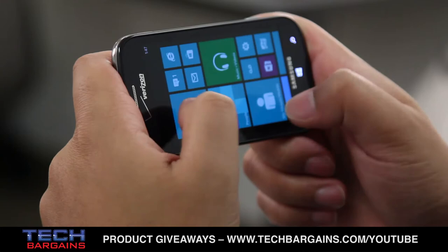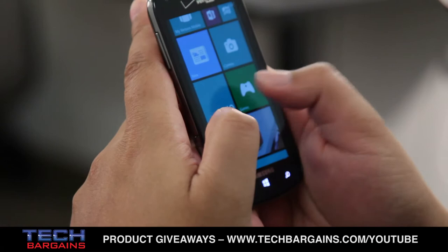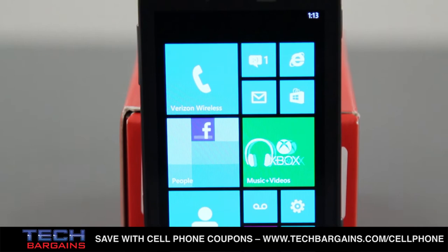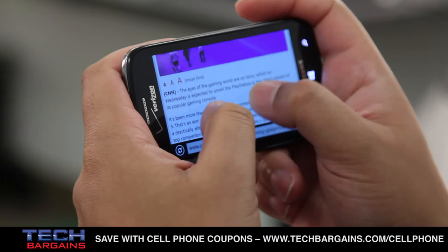If you're looking for a nice change from the large variety of Android flavors or iOS options out there, Windows Phone 8 is a colorful, fun-to-interact, and quick operating system. The OS on the phone acts just like it does on a laptop, and it's this consistency across all of its platforms that makes it incredibly easy to pick up and use. In fact, the more we played around with the phone, the more it seemed as though Microsoft made the right design decisions with their mobile OS.